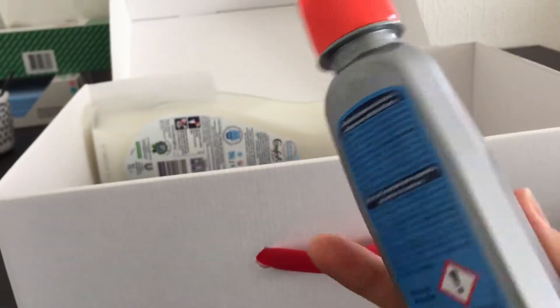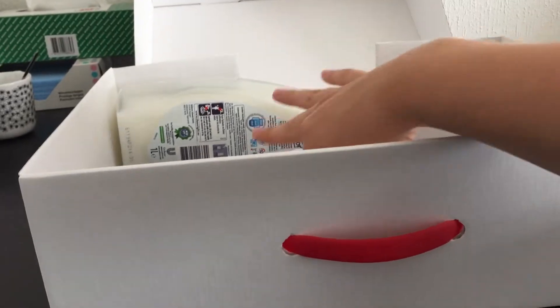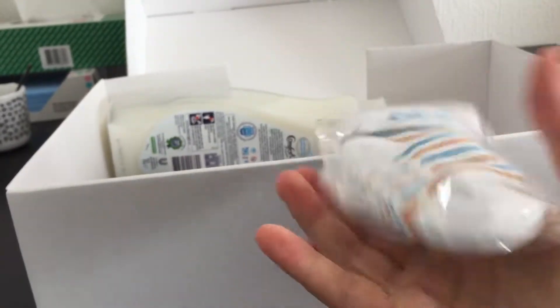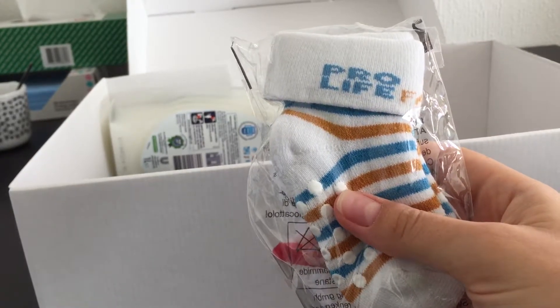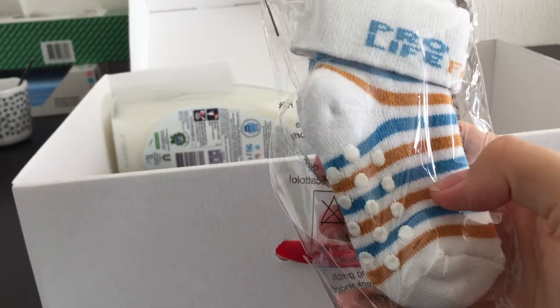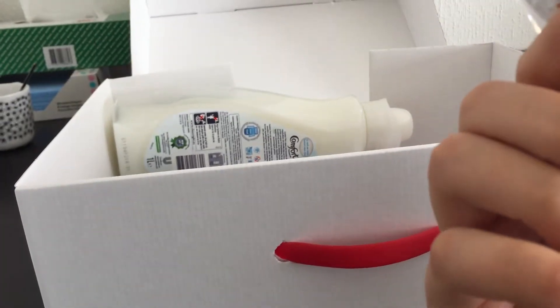Next one is to keep everything clean — that's quite cool. There's also a pair of socks, and good news: they are not elasticated, to avoid leaving marks on the child's legs.